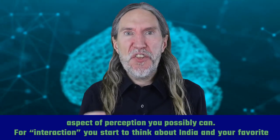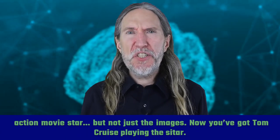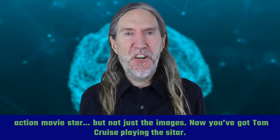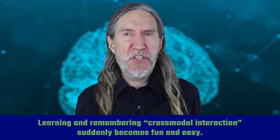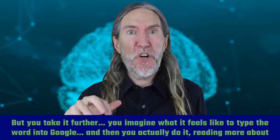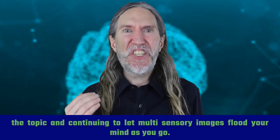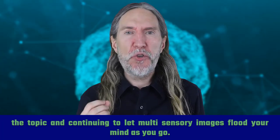For 'interaction,' you start to think about India and your favorite action movie star — but not just the images. Now you've got Tom Cruise playing the sitar. Learning and remembering 'cross-modal interaction' suddenly becomes fun and easy, but you take it further. You imagine what it feels like to type the word into Google, and then you actually do it, reading more about the topic and continuing to let multi-sensory images flood your mind as you go.